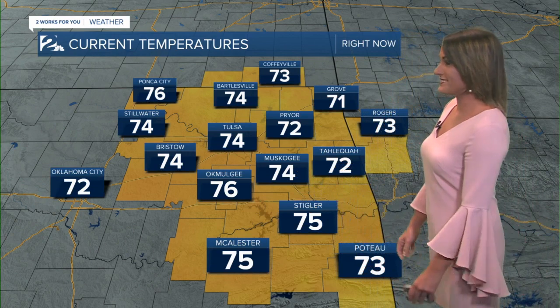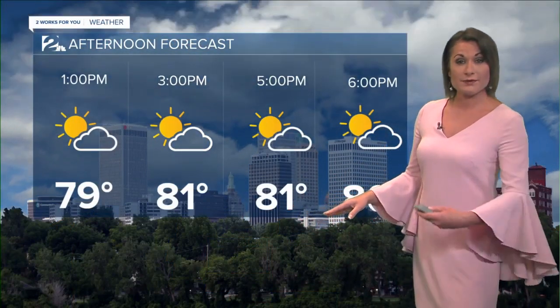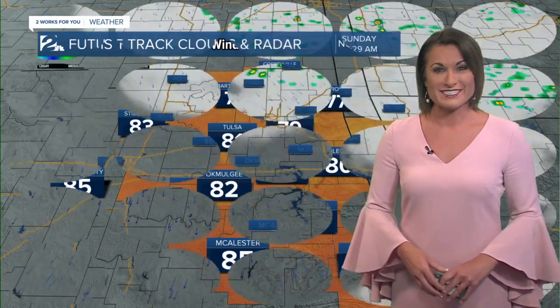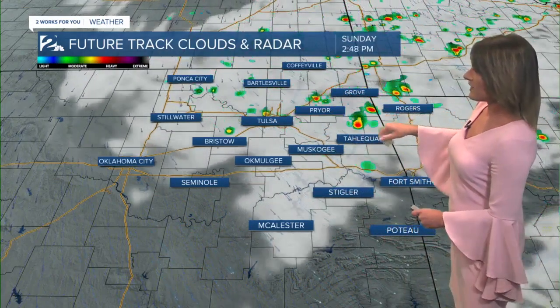74 at this hour — these temperatures are very pleasant, running a good five and even some areas 10 degrees cooler than we were at this time yesterday. A noticeable difference. We're headed to a high of 81, so not a big jump in temperatures this afternoon. Northwest winds are in play now, signaling we are on the back side of that passing cold front, picking up to about 10 to 15 miles per hour this afternoon with periodic gusts up to 20 to 25.